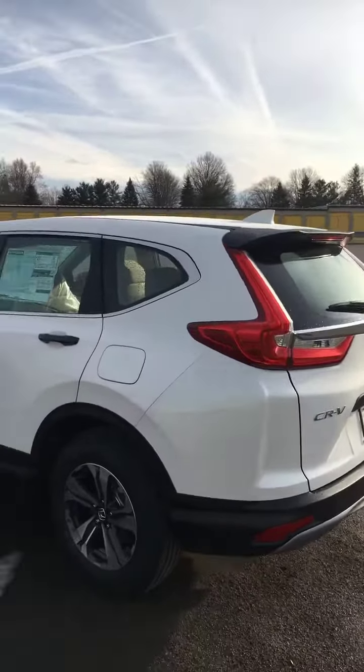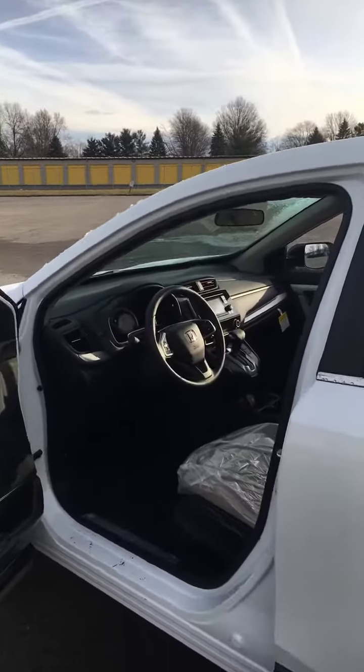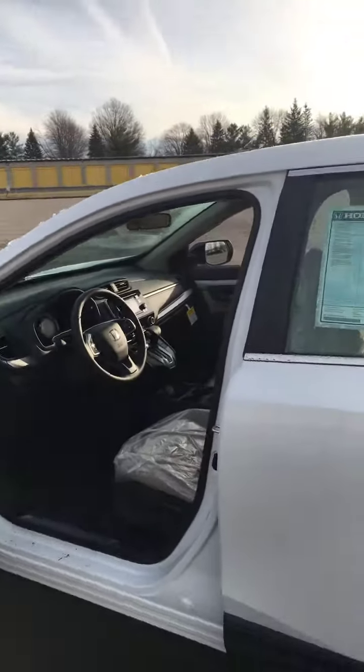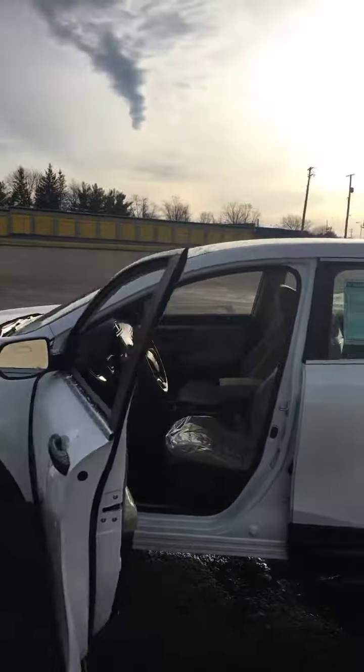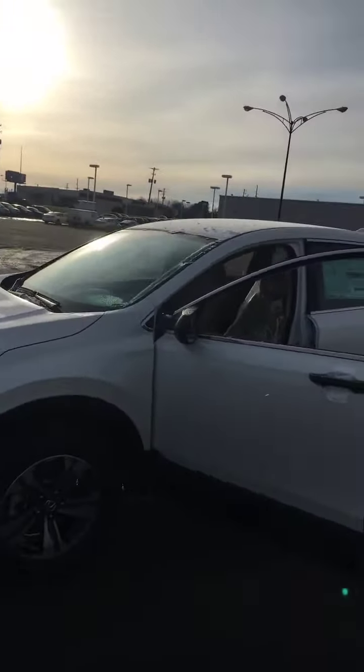You're going to have your 60/40 split seats, those will fold down. You're going to have three backup cameras, an auto temperature zone on this one, and you're going to get 31 miles a gallon on the freeway.